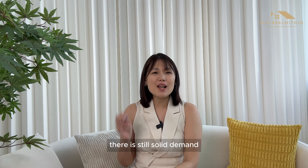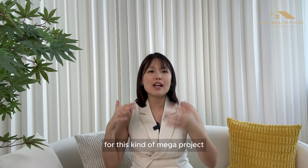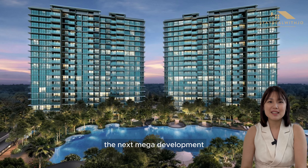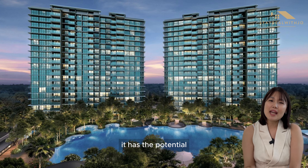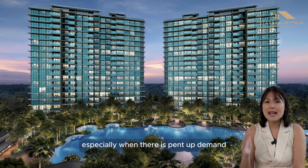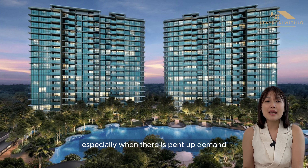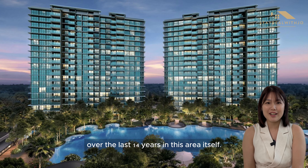There is still soaring demand over the past two to three years for this kind of mega project. Hence, with Chuan Park being the next mega development located in a highly sought-after location, it has the potential to perform well in the future, especially given the pent-up demand over the last 14 years in this area.